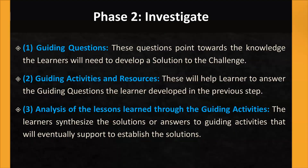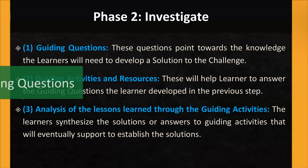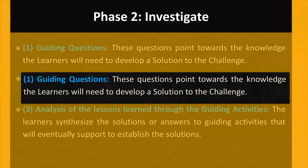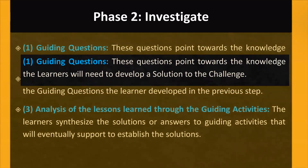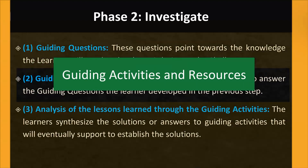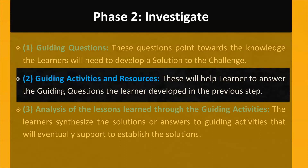Phase 2: Investigate. This phase also consists of three steps. Step 1: Guiding Questions — these questions point towards the knowledge the students will need to develop a solution to the challenge. Step 2: Guiding Activities and Resources — these will help you answer the guiding questions prepared in the previous step. Activities and resources could include interviews, research articles, annual reports of companies, textbooks, web resources, YouTube, preliminary experiments, surveys, or anything that would provide answers to the guiding questions.